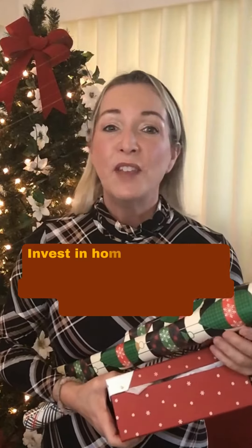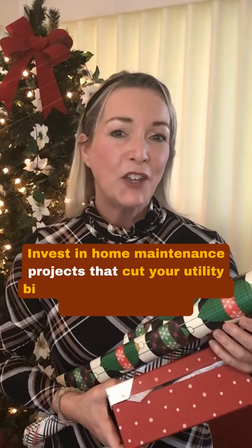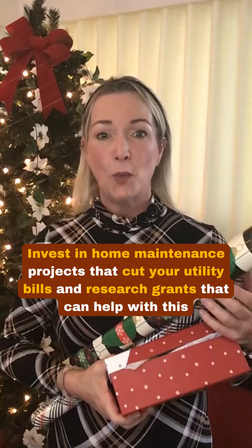And number four: invest in home maintenance projects that cut your utility bills, and research grants that can help with this.